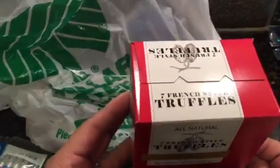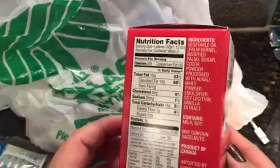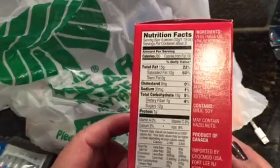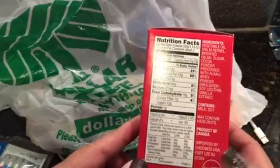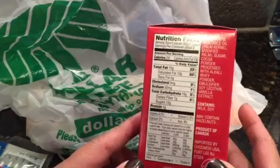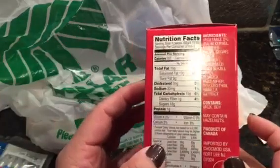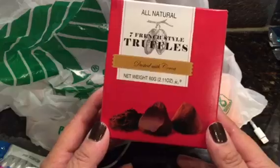I also found these — they look really yummy — seven French style truffles. It says all natural and gluten-free, product of Canada, imported from New Jersey. Serving size is four pieces, so about two servings with seven in there. It looks decadent.